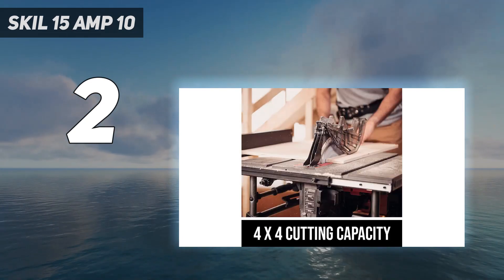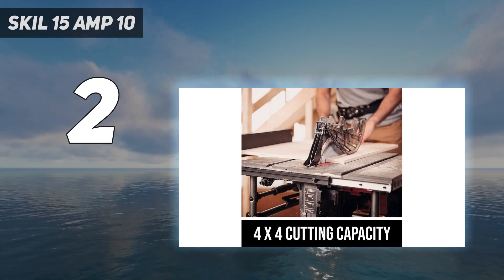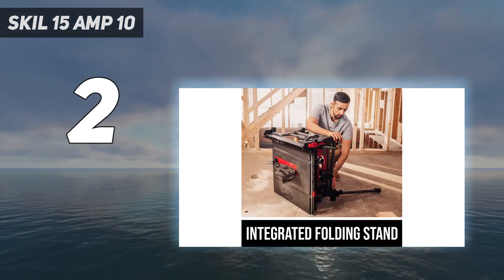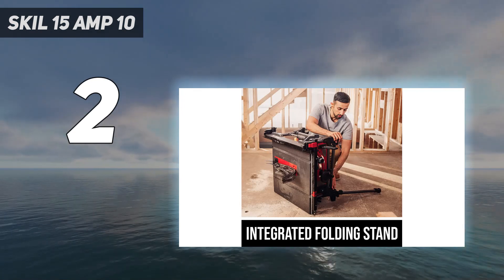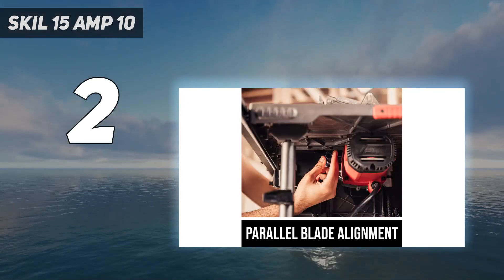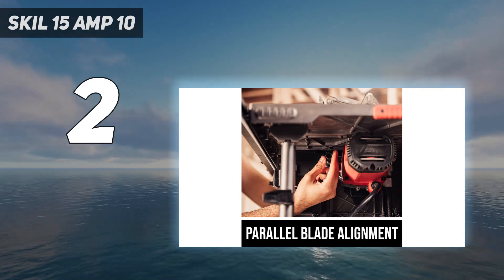This table saw includes a built-in folding stand with legs for easy transportation, a 10-inch blade, an alignment feature to align the blade to the rip fence and miter slot, rack and pinion fence rails for smoother cuts, and a dust collection port for easy cleanup.